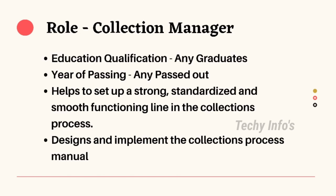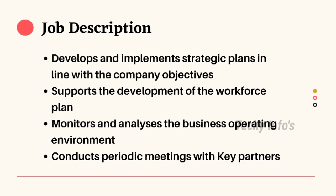The next role in Paytm is Collection Manager. Education qualification: any graduates in any specialization can apply. Both freshers and experienced can apply, and any passout year is eligible. Responsibilities include helping to set up a strong, standardized, and smooth functioning line in the collection process, and designing and implementing the collection process manual. Job description: develop and implement strategic plans in line with company objectives, support the development of the workforce plan, monitor and analyze the business operating environment, and conduct periodic meetings with key partners.